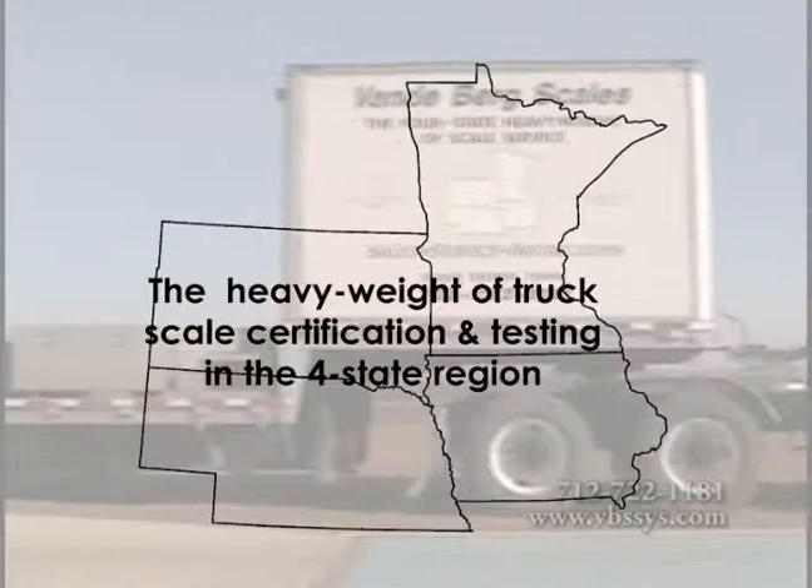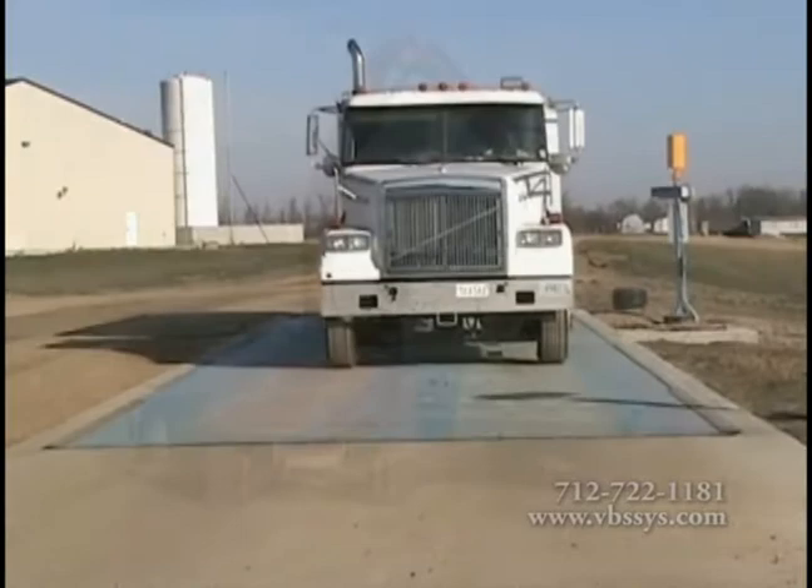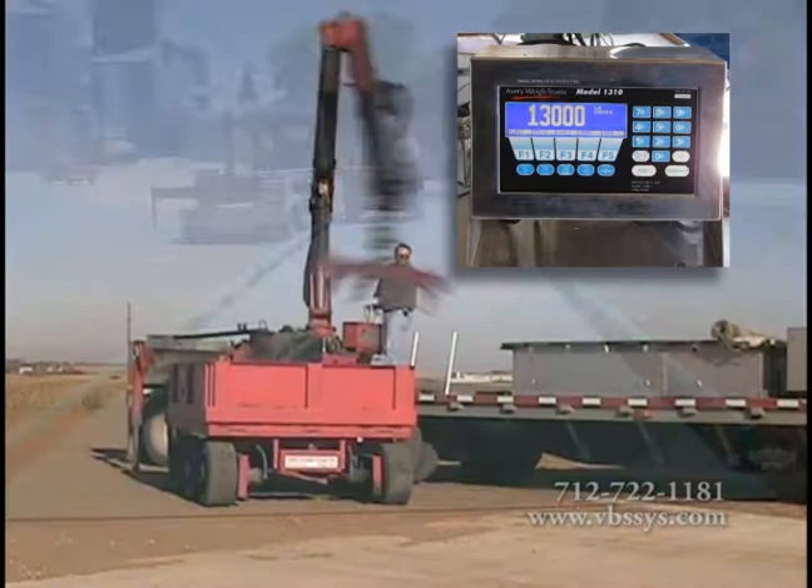Vandenberg Scales' testing and certification truck is the heavy weight of the scale certification test trucks in the four-state region. Our professional and experienced certification team will test and certify your scale to meet double the standard that the state weights and measures requires. The knuckle boom crane loads the weight cart to 13,000 pounds. The cart is then driven over every bearing point to test each load cell for accuracy and down the middle for accurate weighing.